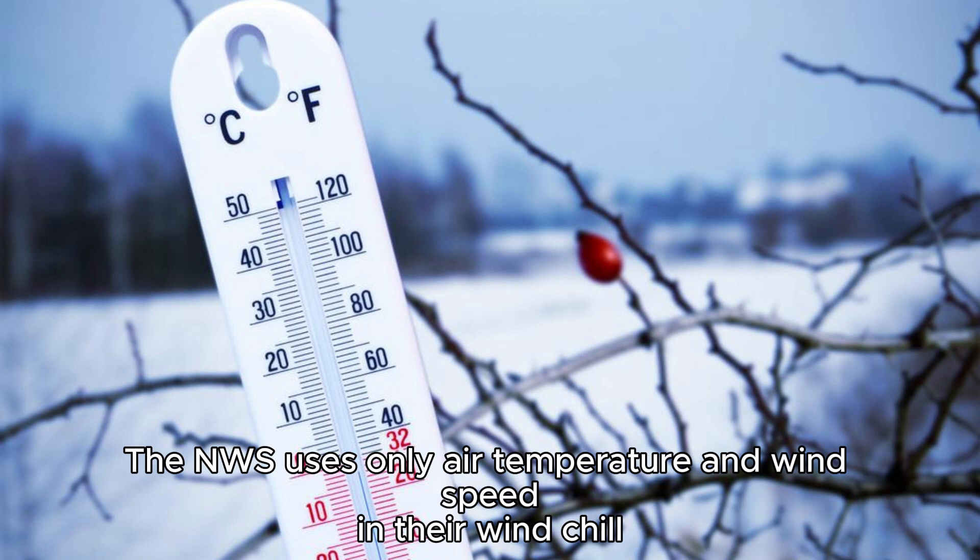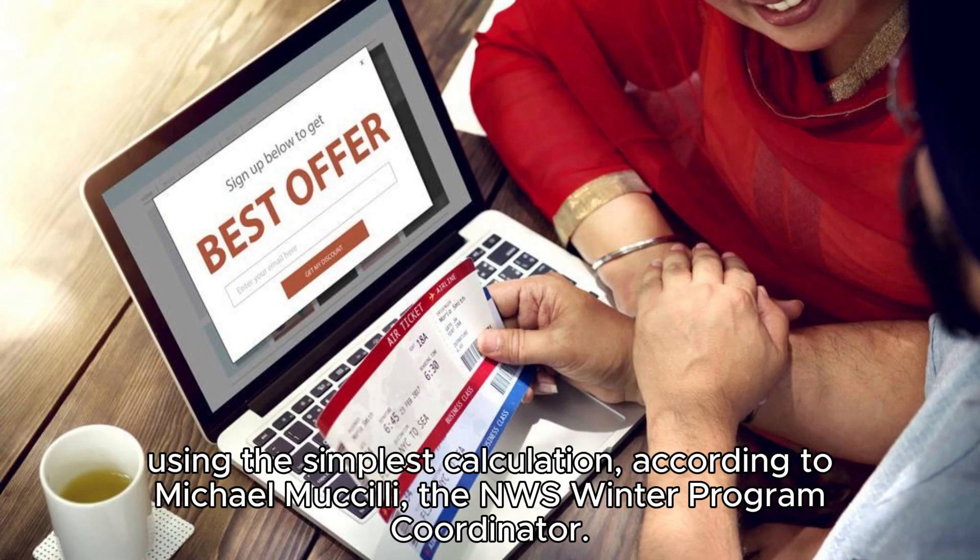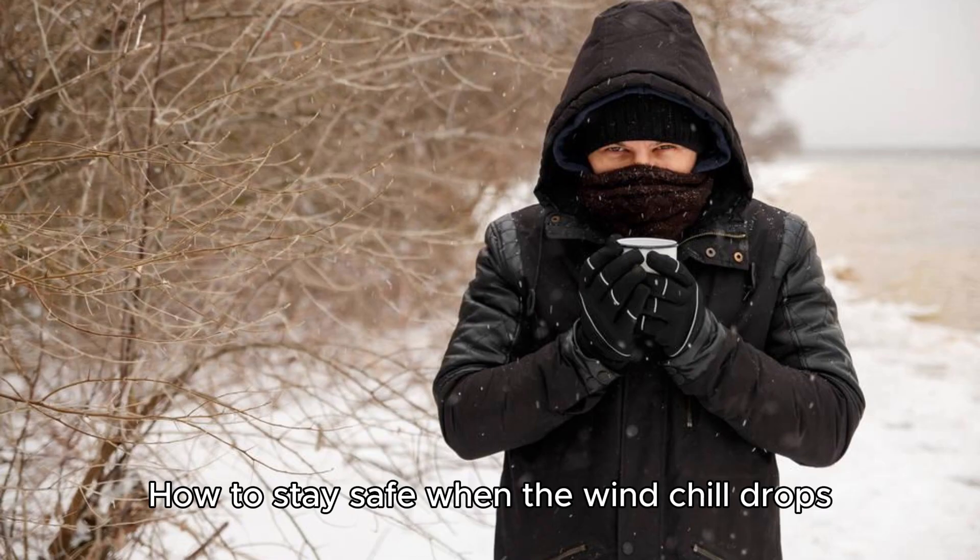The NWS uses only air temperature and wind speed in their windchill estimate to provide a snapshot of the most influential weather conditions that affect how temperature feels, using the simplest calculation, according to Michael Muccelli, the NWS Winter Program Coordinator.